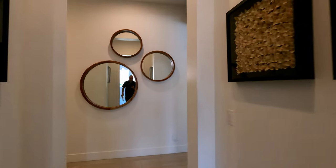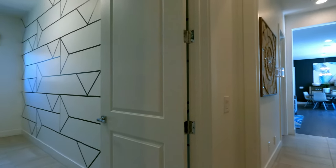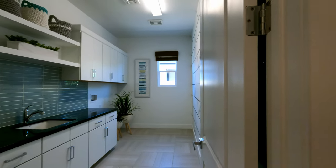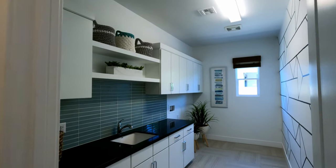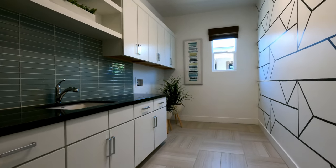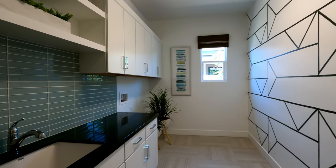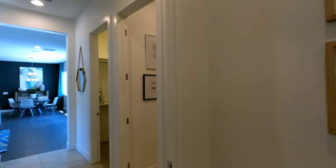We're heading out of the primary suite — here's access to the multi-gen. And look at this laundry room — fully upgraded with floating shelves, decked out from top to bottom. Washer and dryer are not included. Look at that long folding island, and it's even got a backsplash on the wall.